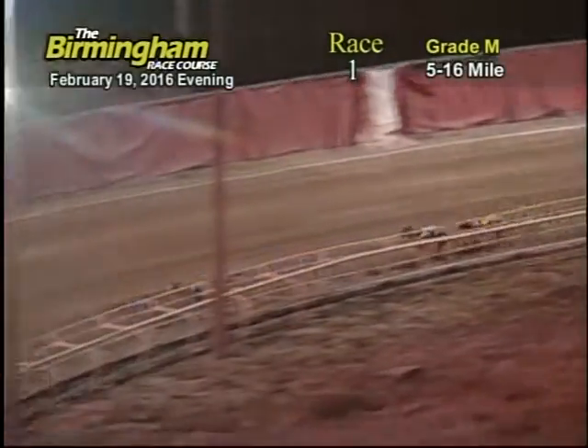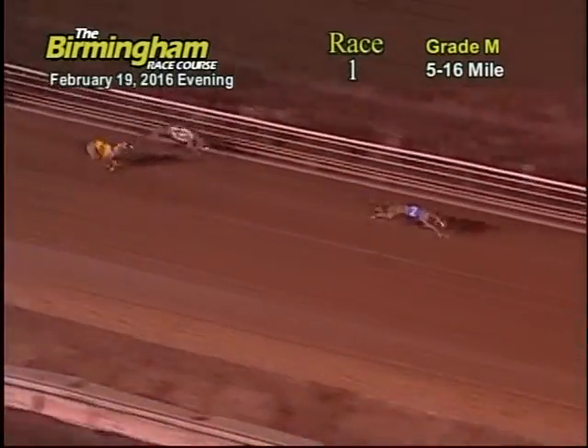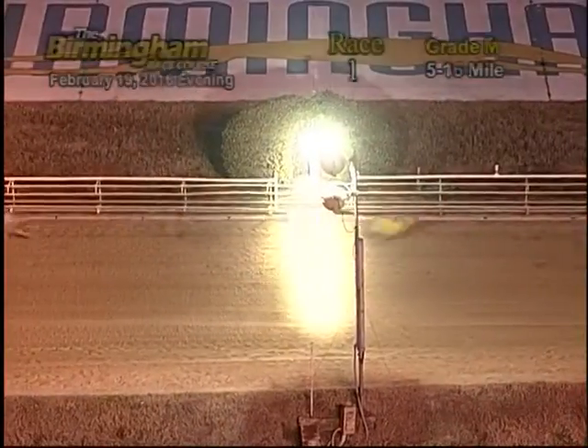Coming around the far turn heading onto the home stretch, number two maintains his lead, followed by the 7-6-3-1-5. Number two heads for the finish line, followed by the 6-7. And number two will be your winner.